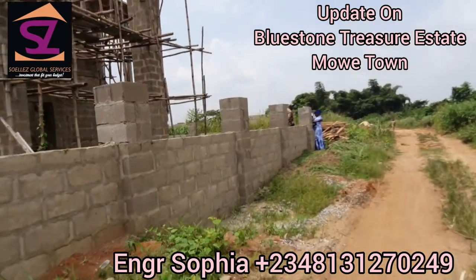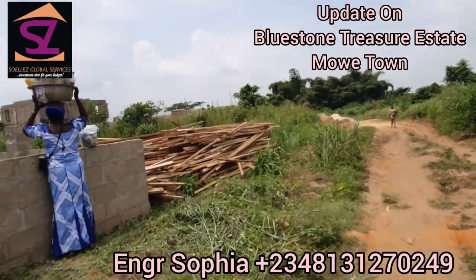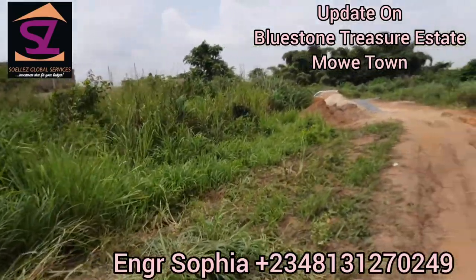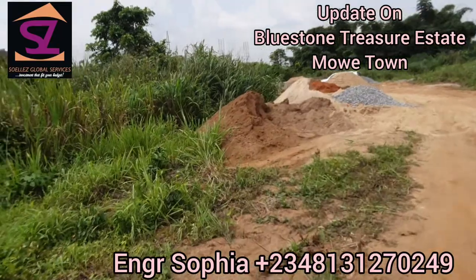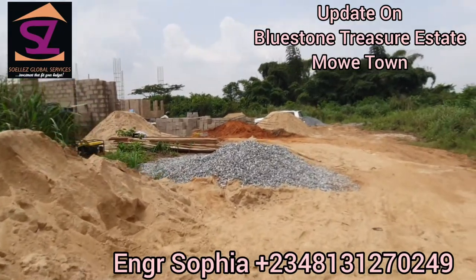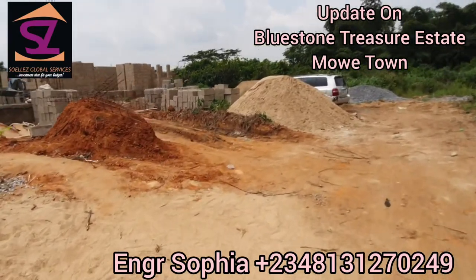People that have bought land are already building. If you want to build a duplex, when you buy the land we're going to give you a plot in this section — this is the area we'll allocate to you for duplex construction. You can see different structures at different stages. If you're going to be building a bungalow and you buy land from us, we'll give you the land in the bungalow section.